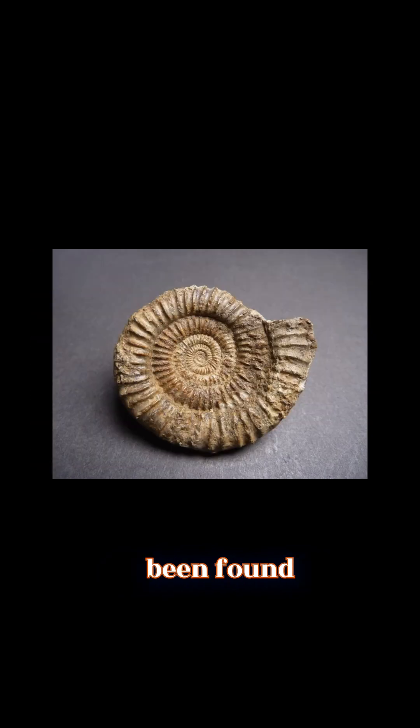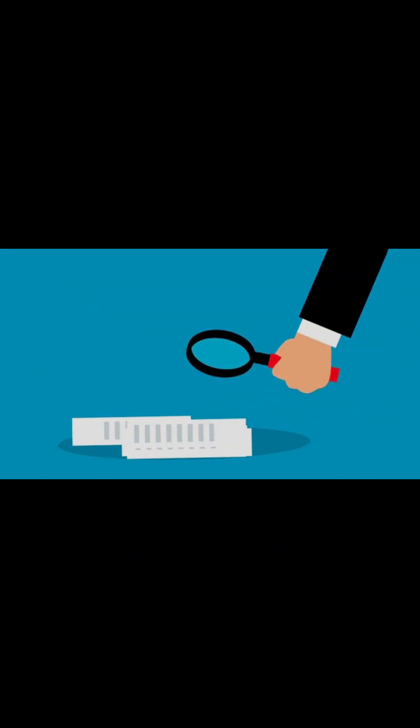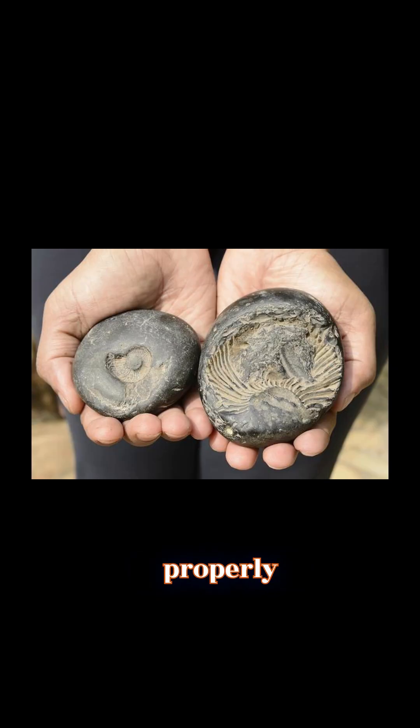That's right. Over 400 million-year-old remains of trilobites and ammonites have been found near the summit. This groundbreaking discovery was first noted in the 1920s during the British expeditions to Mount Everest, but it wasn't until later geological surveys in the 1950s that the fossils were properly documented.